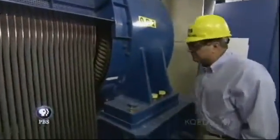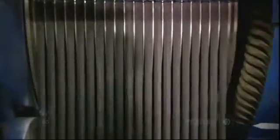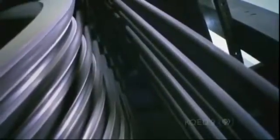As elevators rise higher, cables get longer and therefore heavier. In the world's highest-rising elevator, there are 6½ miles of cables weighing almost 30 tons. Because of this weight, this elevator is approaching the practical limit of how far elevators can go. If elevators continued to rise, their cables would get so heavy they'd eventually snap under their own weight.